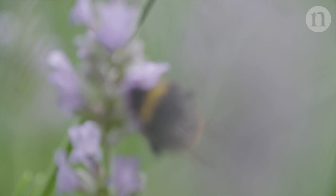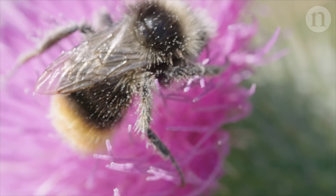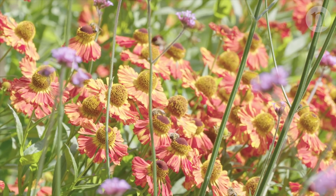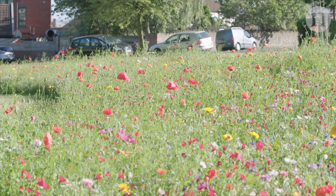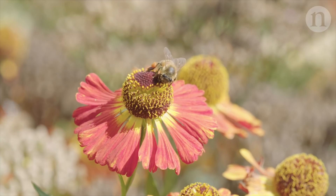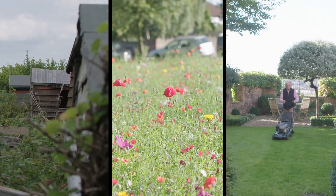The researchers also wondered if there were other ways to boost the robustness of pollinator communities. According to their model, this could be achieved by planting more flowers in parks and allowing wildflowers to grow in verges and other green spaces. A few simple strategies, say the researchers, could help support pollinators in cities across the world: add more allotments, plant flowers in parks, and don't mow the grass.